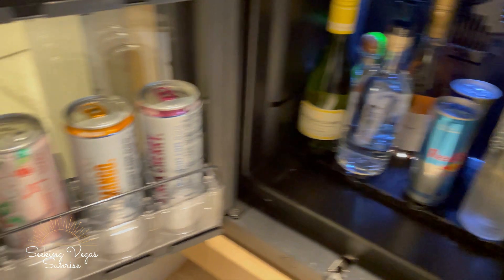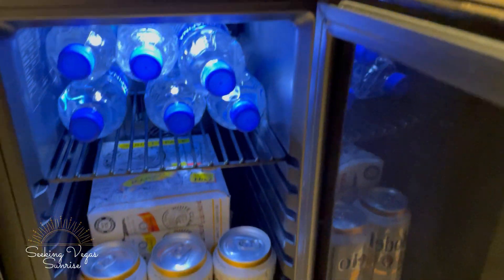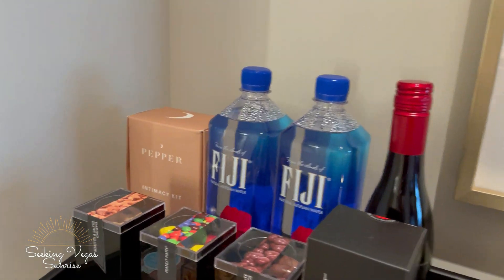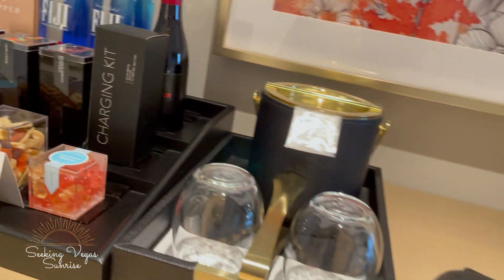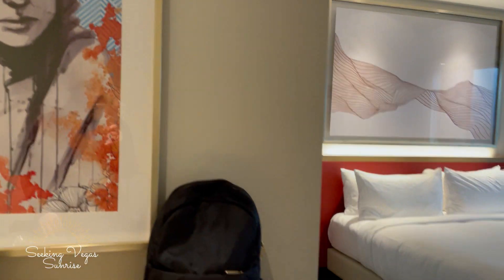There's a mini fridge, fully stocked. The other side of the fridge is actually a fridge you can use, so we've already got that stocked because we stopped at Walgreens on the way in. A couple more mini bar items as well.